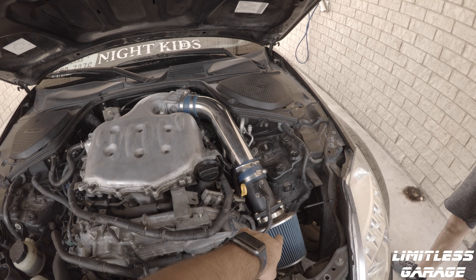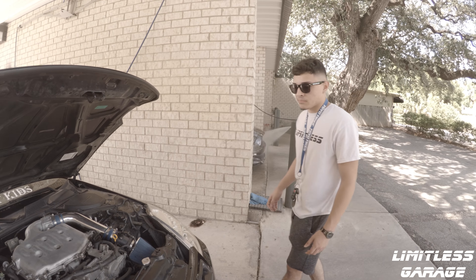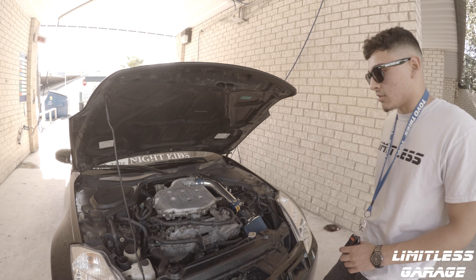You can already see the aftermarket cold air intake - is that something you want to leave in there? For now yeah, it came like that. I was going to add one anyway. I still need to add a strut tower bar across the engine bay though.